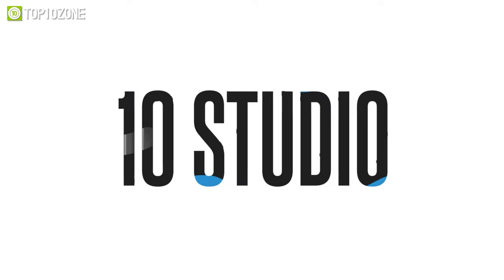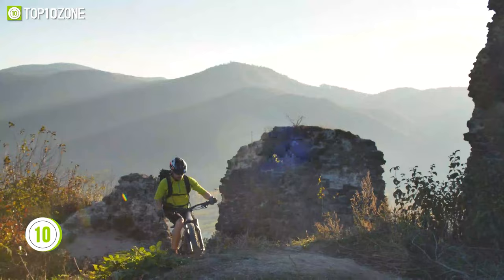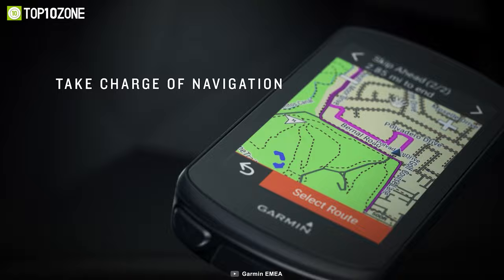Let's begin with the Garmin Edge 1030 Plus, which is the ultimate GPS cycling computer. It's designed to help you ride no matter where your adventures take you. Whether you're into remote gravel trails or epic climbs, the Edge 1030 Plus is ready for any ride. You can track your route, see how far you've gone, and monitor your speed and heart rate with ease.